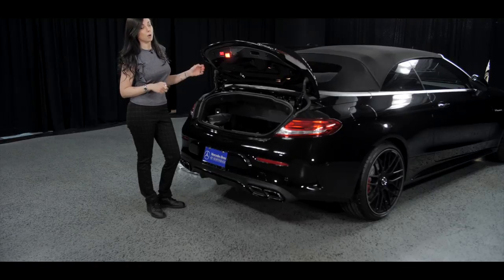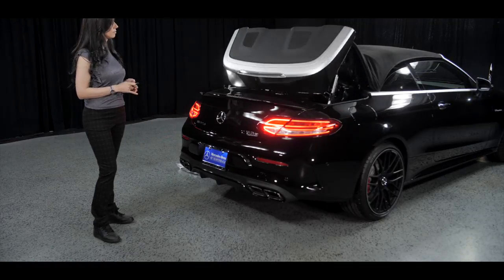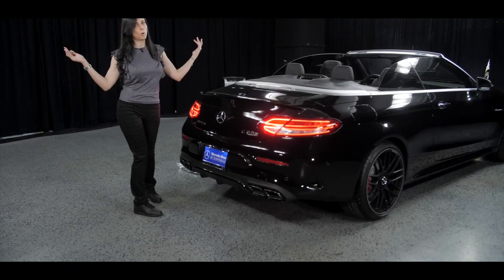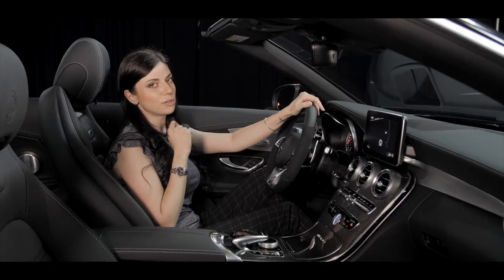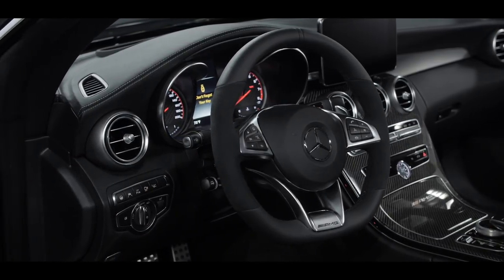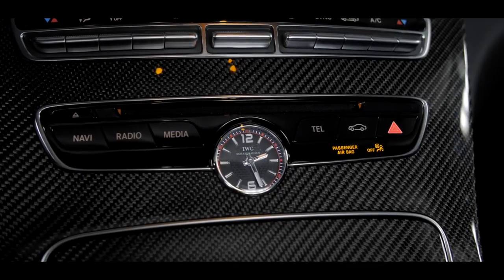Trunk partition is now open, which means we can go back and put the top down again. And boom, ready to go out for a ride. We finally got to the fun part — behind the wheel. Here we can appreciate this amazing steering wheel: flat-bottom AMG with Alcantara inserts, this fabulous carbon fiber center console, and all the aluminum trim.